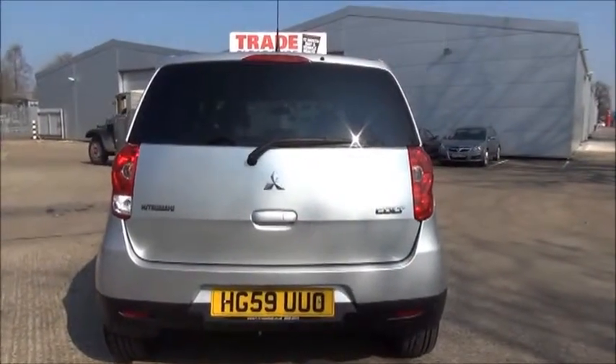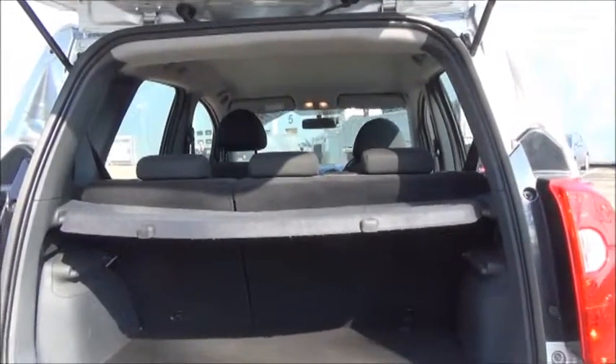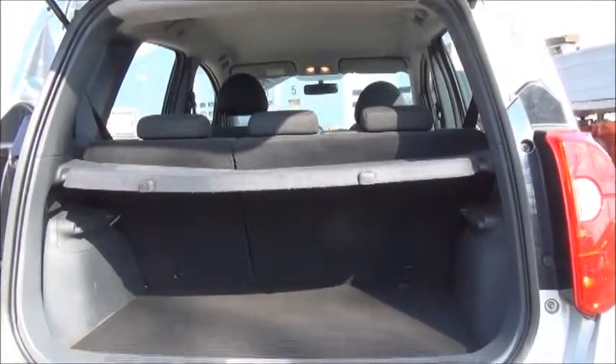It comes with a high-level rear brake light, tailgate wash-wipe, and as you can see we have a roomy boot with the rear seats folding in a 40-60 split.